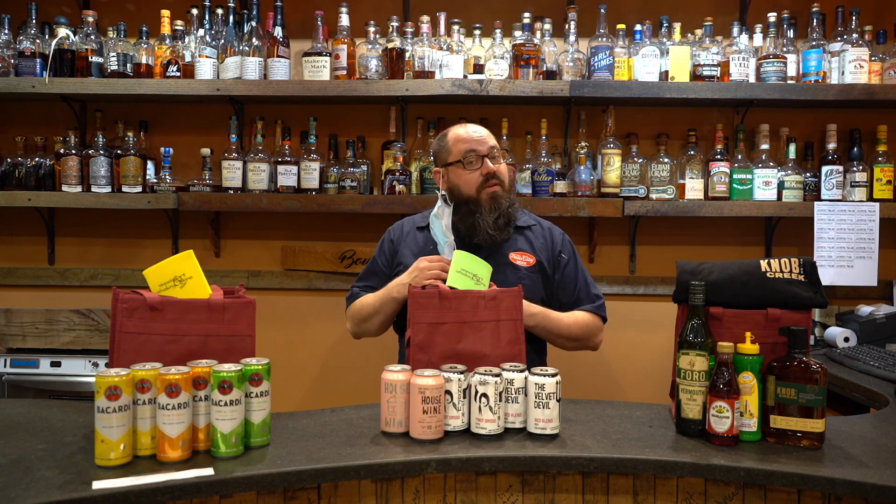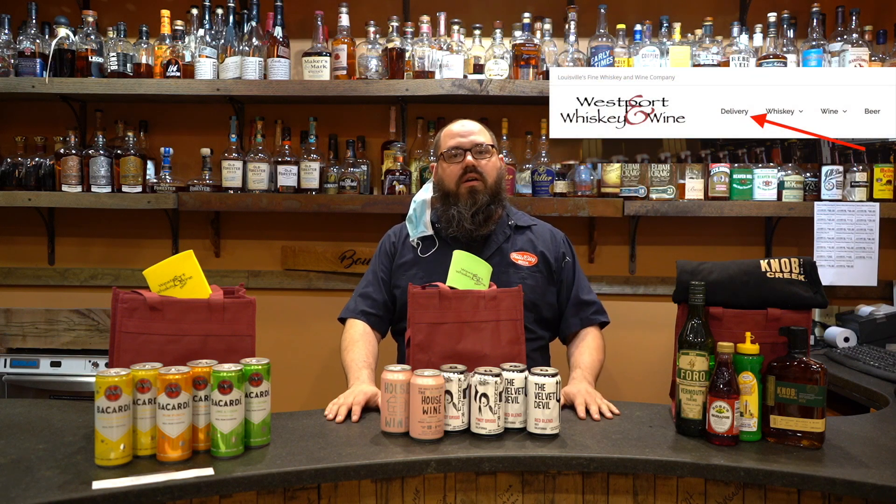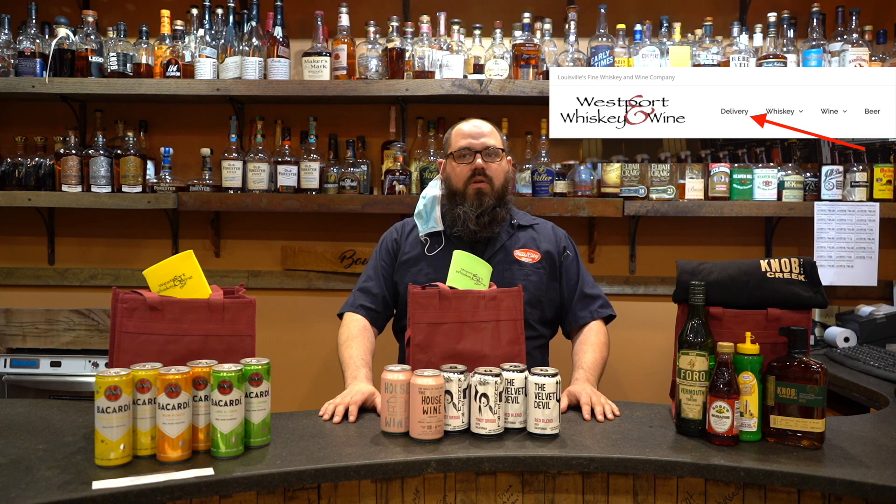Hello Internet, this is Steven Gandolfi coming to you once again from the tasting room here at Westport Whiskey and Wine, flying solo this week. We will be talking about a couple of our bags. As a reminder, all of our bags can be found on our main web page. If you just go to deliveries, there's a hyperlink for all of our current bag specials that we're offering. We roll out new ones every Friday, so just keep an eye out for those.